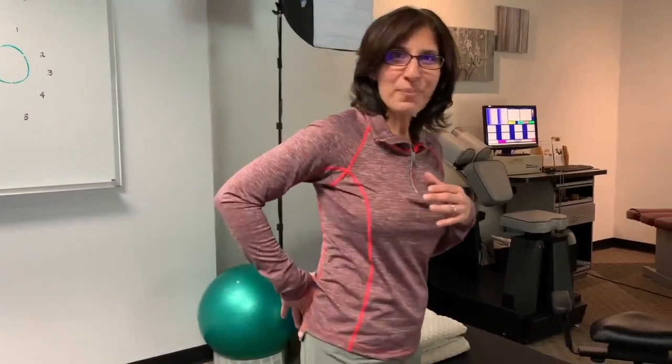I've done a whole video on piriformis syndrome, so make sure you check it out — we'll put it at the end of this video. Once again, just because you've got pain going down your leg does not mean you have sciatica.